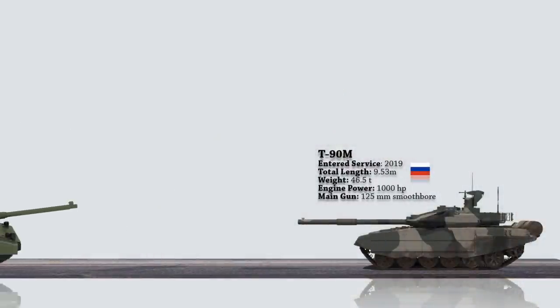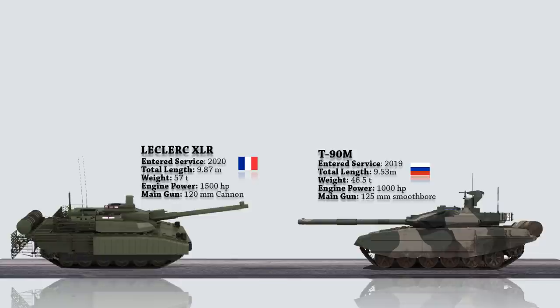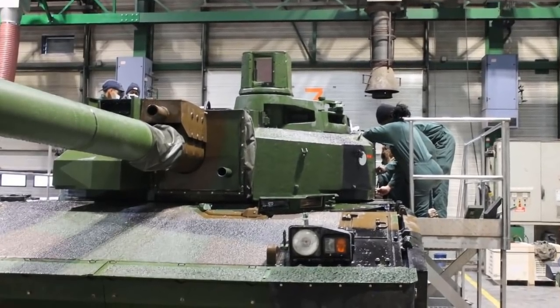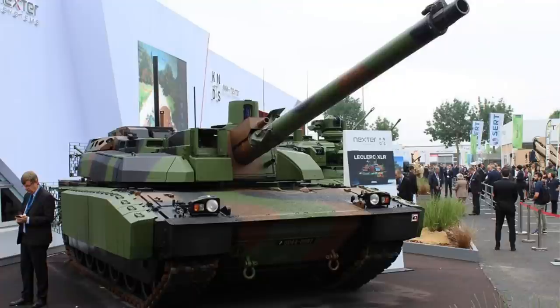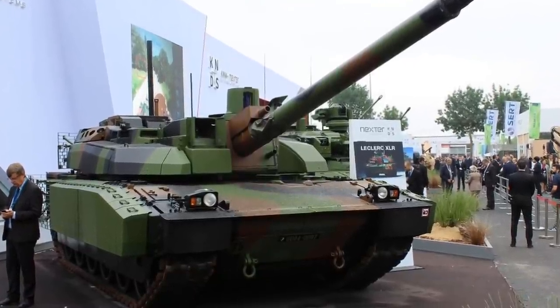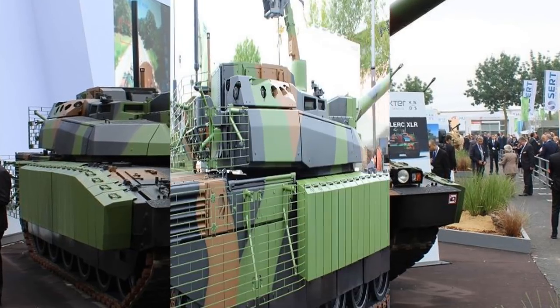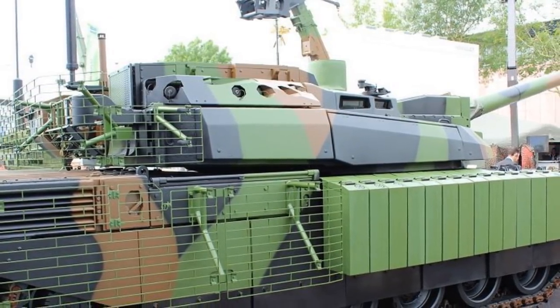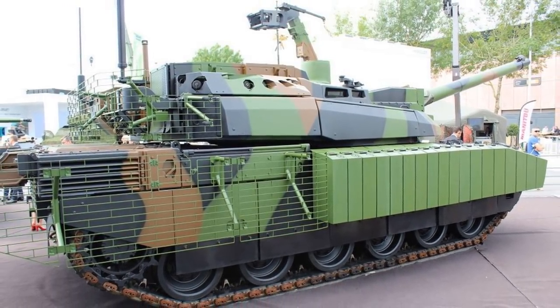Next on the list is the Leclerc XLR. This is an updated variant of the Leclerc main battle tank designed and manufactured by Nexter Systems in France. The Leclerc Scorpion has received an upgraded armor package that incorporates more modular protection on the hull and turret. The engine compartment is protected against RPG assaults by heavy passive armor in the front and wire cage armor in the back. The XLR features an open electronic architecture, the modern CONTACT tactical radio system, NBC protection system, night vision equipment, and the Scorpion information and command system with accompanying displays.